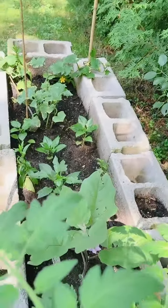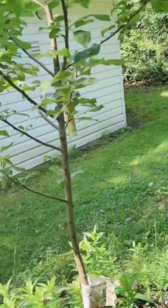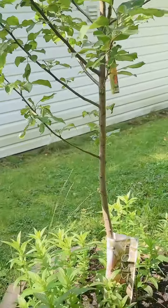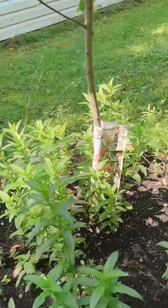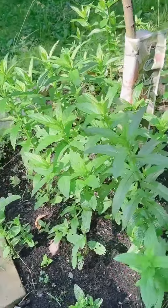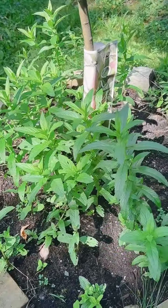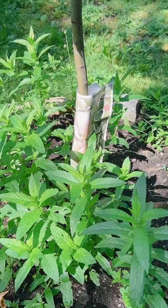See, it's my small garden, and here comes my apple tree. I bought it last year. Again my mint — see that, mint, mint, mint. Okay, that's all for today guys, thank you for watching.